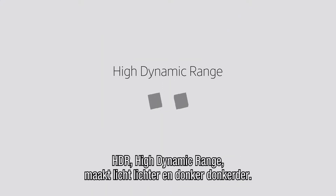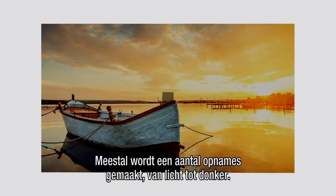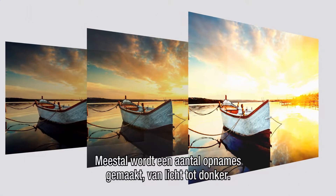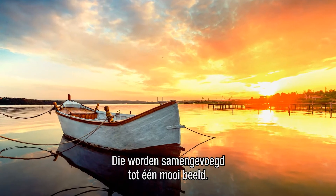HDR, or High Dynamic Range, makes your lights lighter and the darks darker, in a good way. Usually how that happens is photos are taken at different exposures, from the very dark to very light, and then they're merged into one beautiful HDR image.